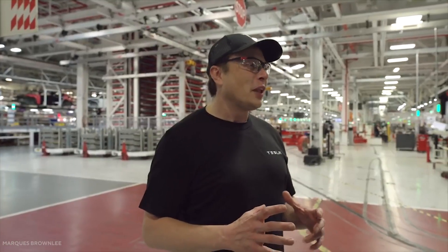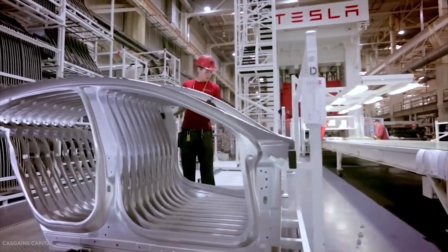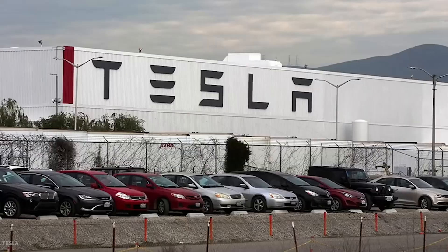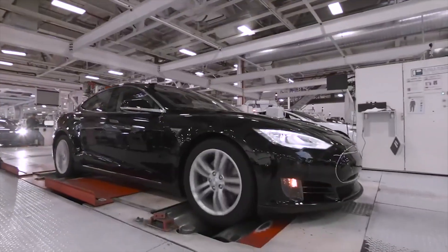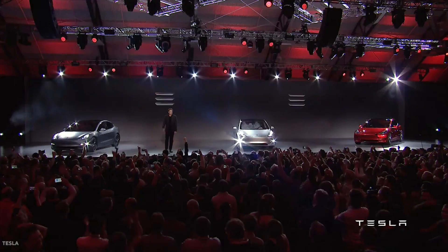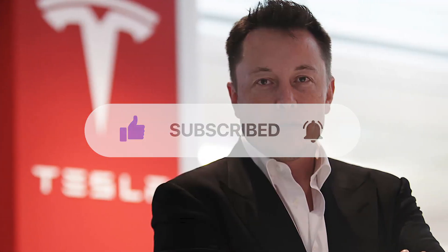When Elon Musk sets out on a project to change the world, he changes the very fabric of what holds to be true. Production cars that would usually take 200 steps, for Tesla, would only take 40. He and his company continue to revolutionize the EV space, creating more affordable cars for the masses, helping society transition to green energy. Thank you for watching. Like and subscribe for more videos on Tesla and Elon Musk.